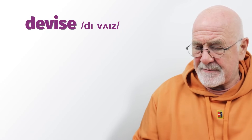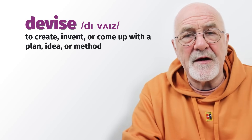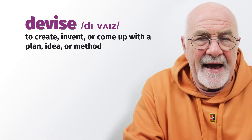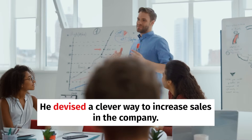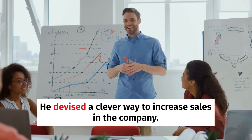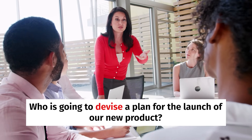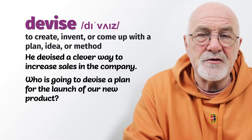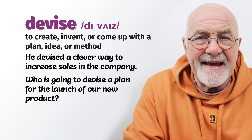The next verb is to devise — be careful with the spelling, D-E-V-I-S-E. When we devise something, we come up with a plan or something innovative. He devised a clever way to increase sales in the company. Who is going to devise a plan for the launch of our new product? So to devise is to come up with a plan or something innovative.